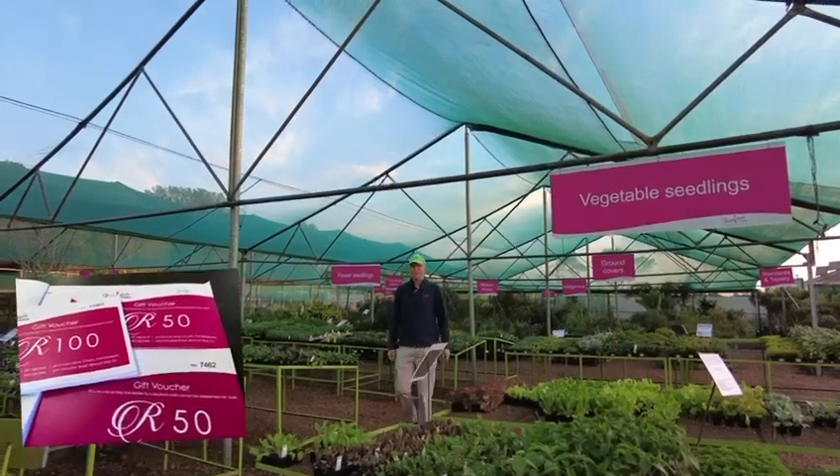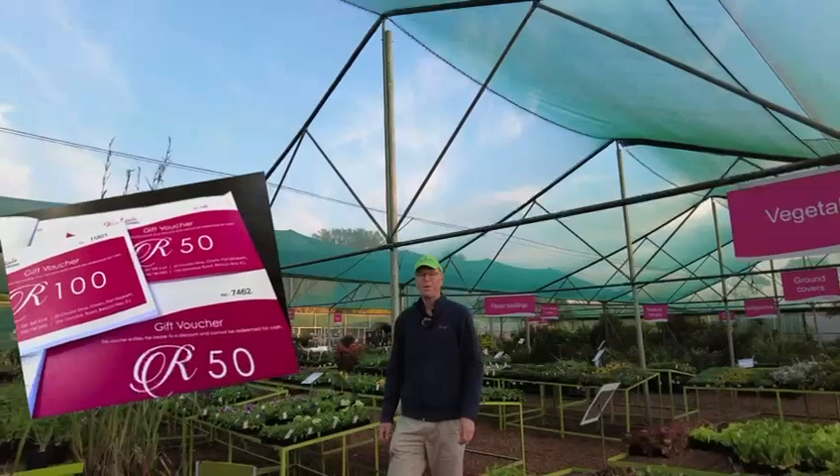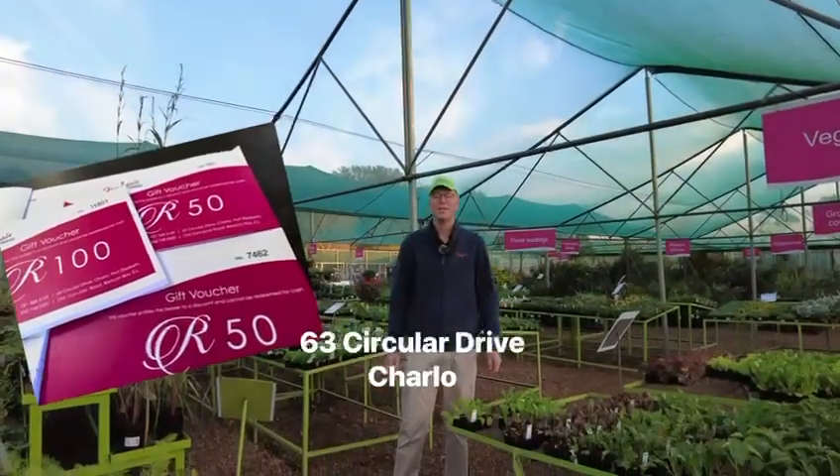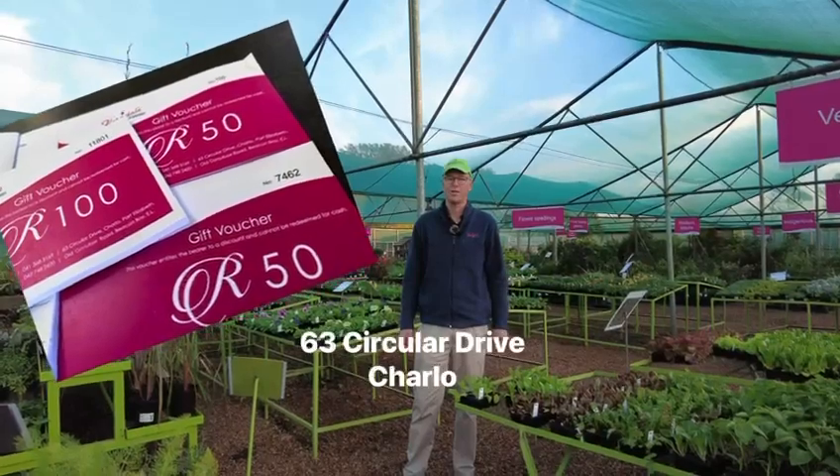It's beautiful gardening weather today and we'd love to see you over at Floridale Nurseries this morning. We're easy to find at 63 Circular Drive in Charlot — just 500 metres from the Fig Tree Centre.